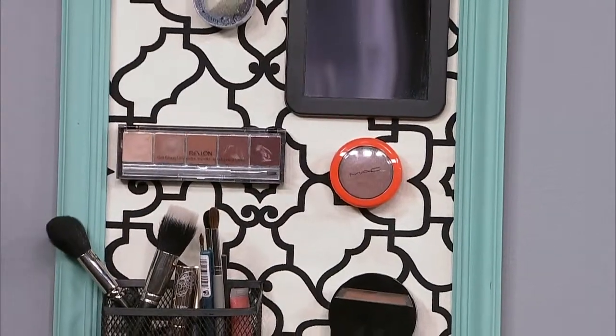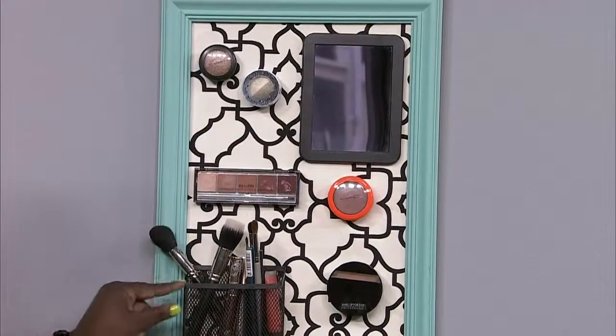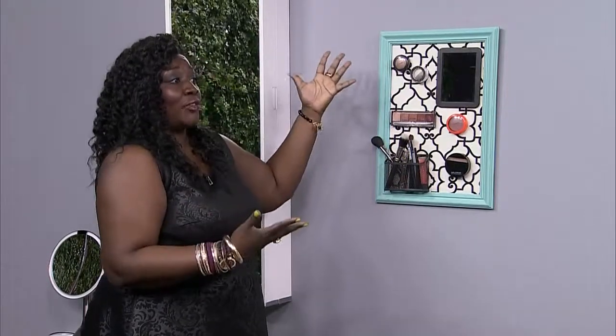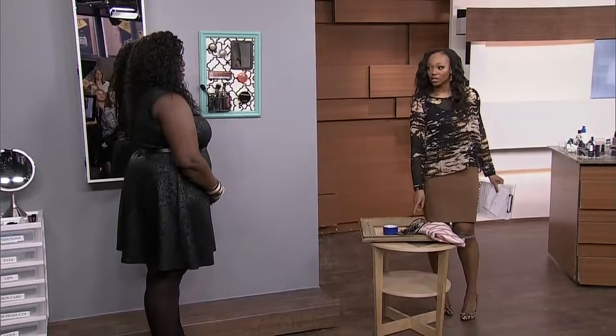Your makeup sticks right up there. I got this from the dollar store — it already had a magnet on it. You store everything and you have a vanity that takes up no more room than a picture frame. We're putting instructions for how to do that on our website, cityline.ca.